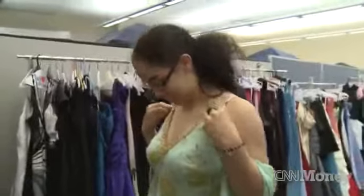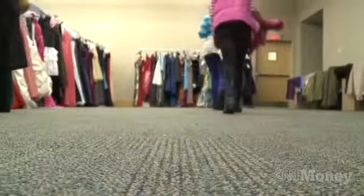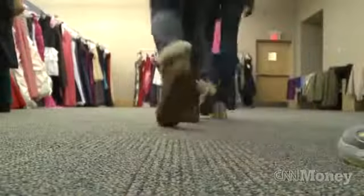They can apply online for a dress. Once we get them approved, we invite them to these dress giveaways where they come, they get a personal shopper, and they get to try on as many dresses as they want until they find that perfect prom dress.